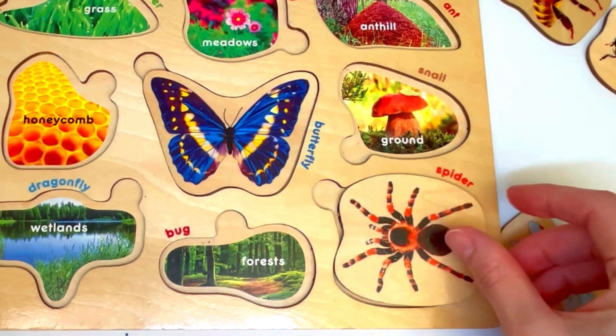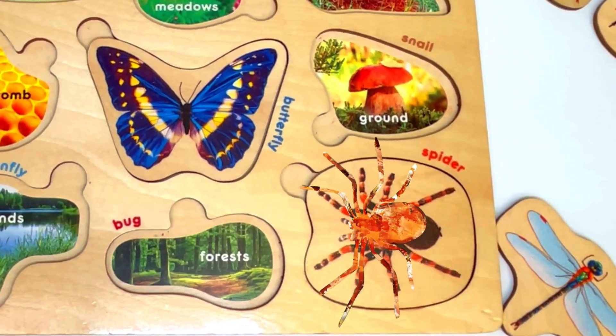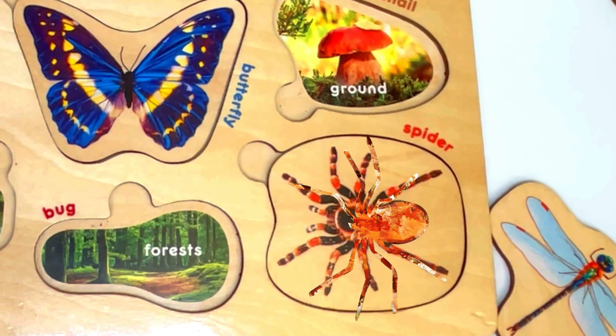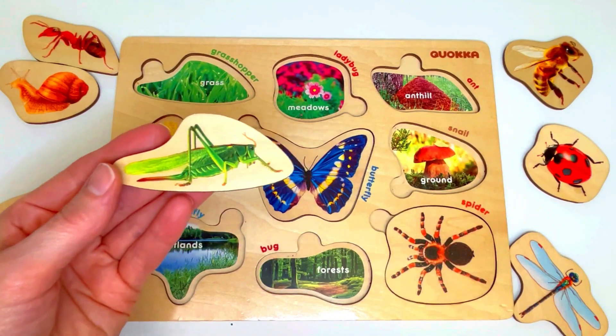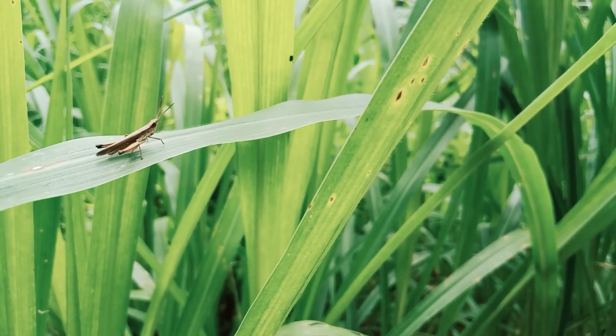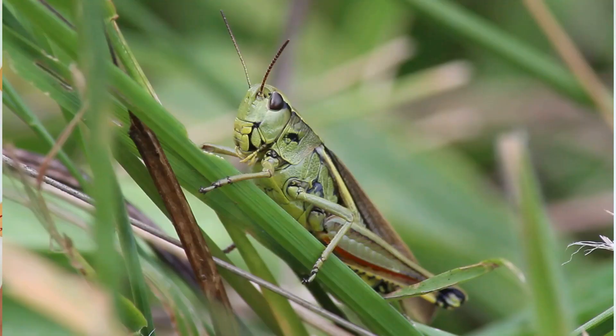The spider nest is right here! The spider is happy to be back home, and the spider says thank you for helping him get there. This is a grasshopper. Grasshoppers live in areas where there's lots of grass — that's where they find their food, like leaves and stems.